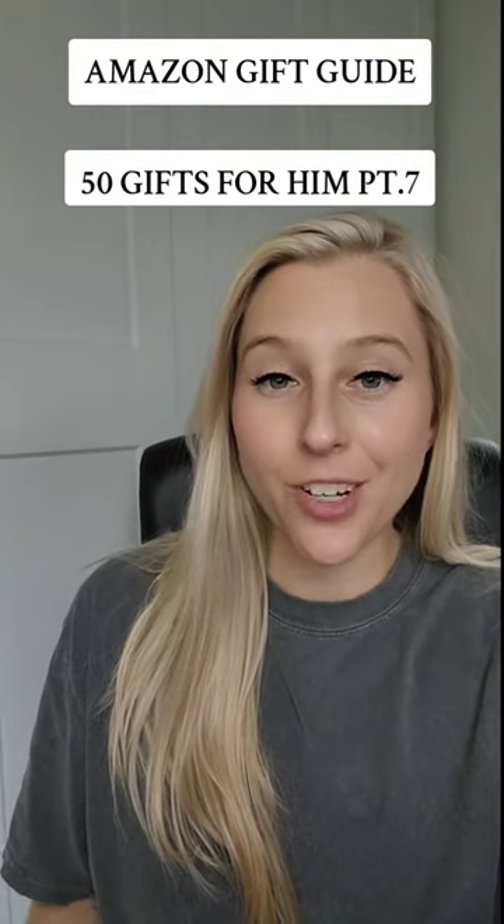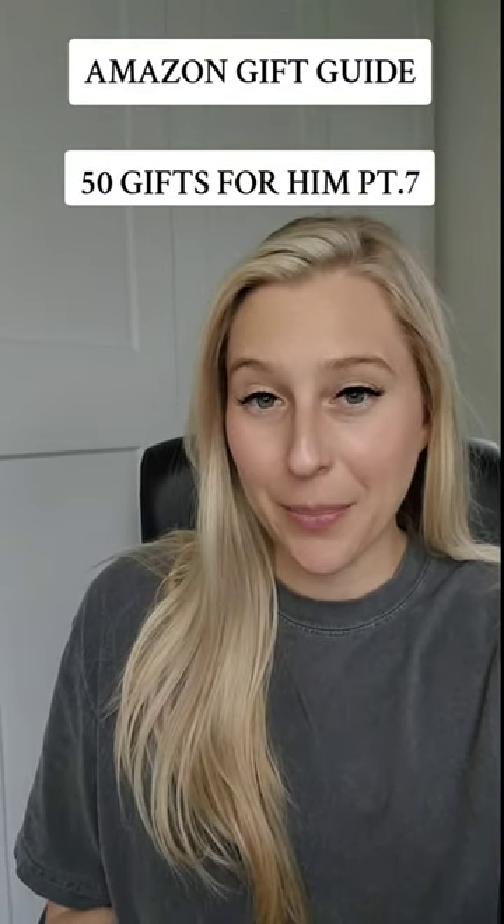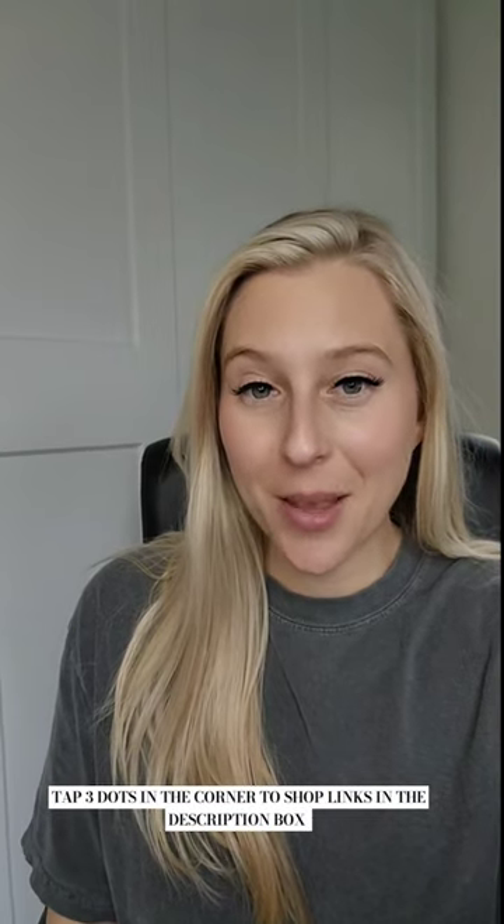Welcome back to my gift guide series where I'm sharing 50 Amazon gift ideas for him. All of these items are going to be linked for you in my Amazon storefront.